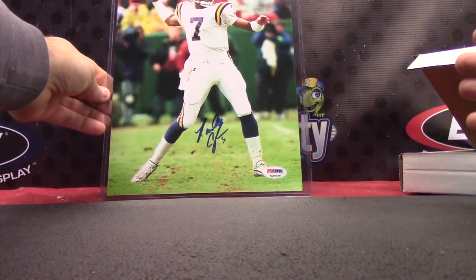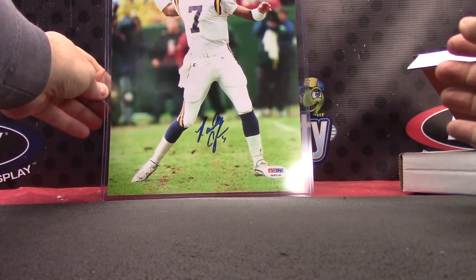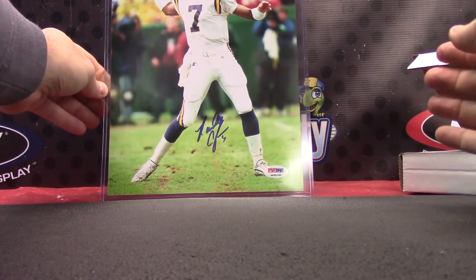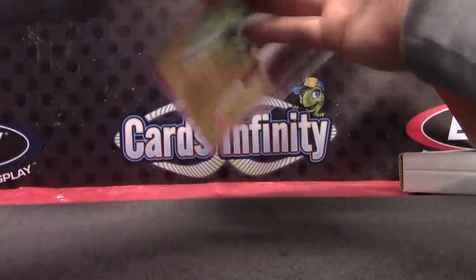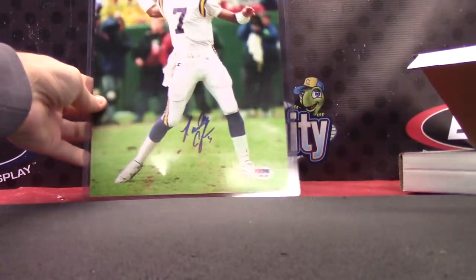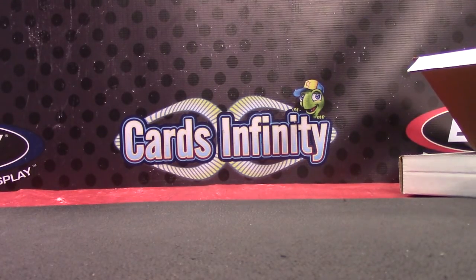Randall Cunningham — holds the NFL record for the longest punt, 99 yards. I believe Randall had the 99-yarder. Randall Cunningham, PSA DNA certified 8x10 PSA photo auto.